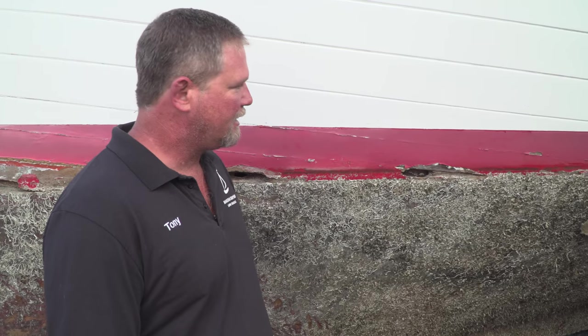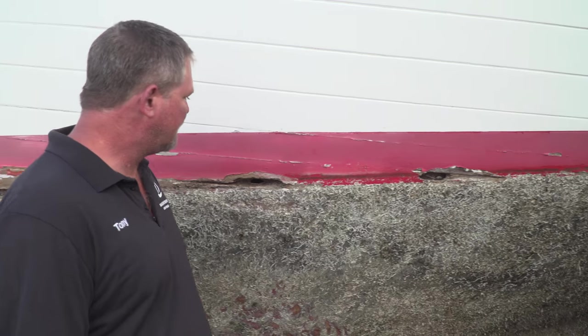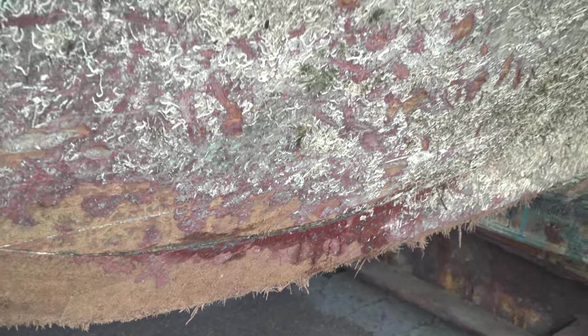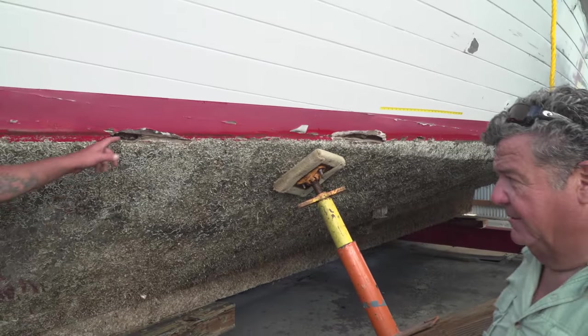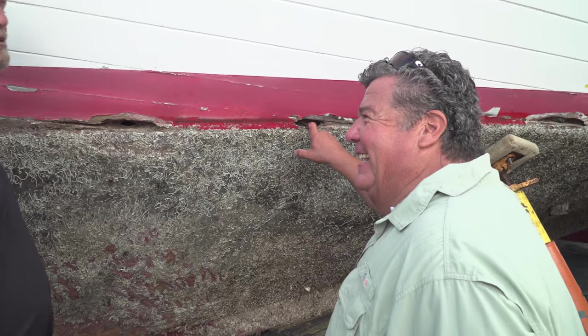This is a perfect example of not taking care of a vessel. Being a wood boat, owners should be maintaining it. This boat obviously hasn't been maintained in several years. Signs include cracking in the wood, lack of bottom paint, and deteriorated wood. And these are actual holes going into the boat — water can get right in.